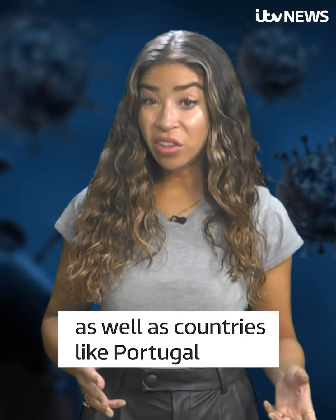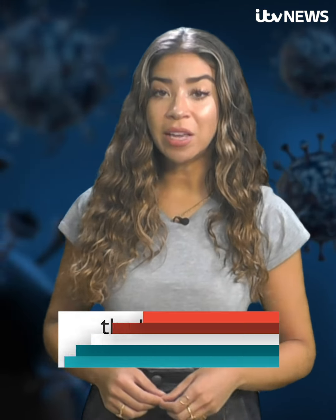It has been identified in the UK as well as other countries like Portugal, the USA, India, and Japan.